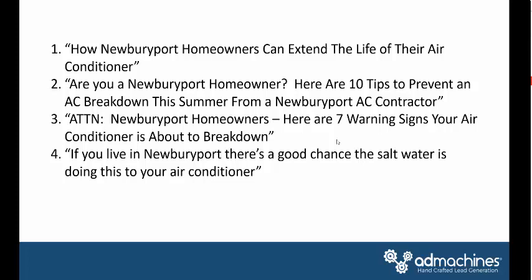Here are some examples of city-specific headlines: 'How Newburyport Homeowners Can Extend the Life of Their Air Conditioner,' 'Are You a Newburyport Homeowner? Here Are 10 Tips to Prevent an AC Breakdown This Summer — Written by a Newburyport AC Contractor,' and 'Attention Newburyport Homeowners: Here Are 7 Warning Signs Your Air Conditioner Is About to Break Down.' You can run that one when weather starts to peak. If you're in a coastal community, salt water damage is great bait to get people to click and read. As long as you have the conversion elements and a remarketing campaign in place, you'll see consistency in your tune-ups.